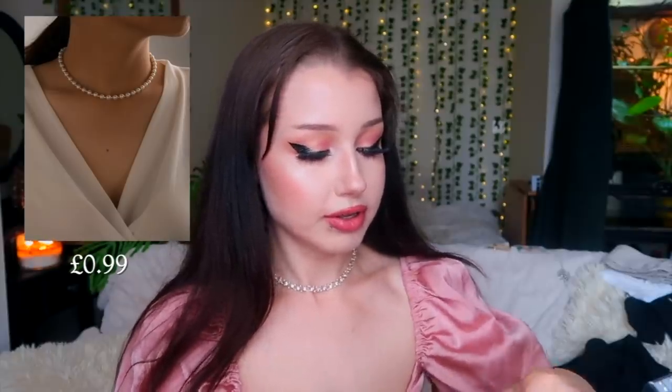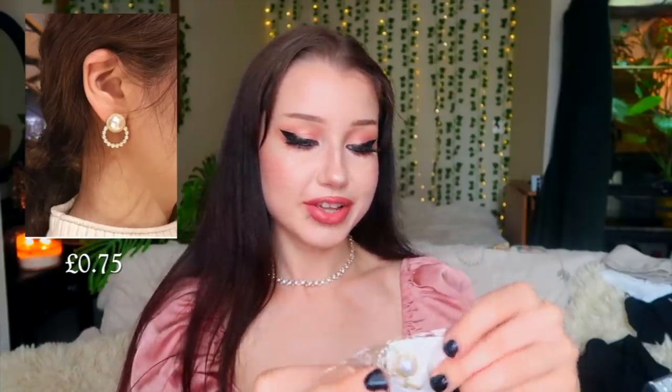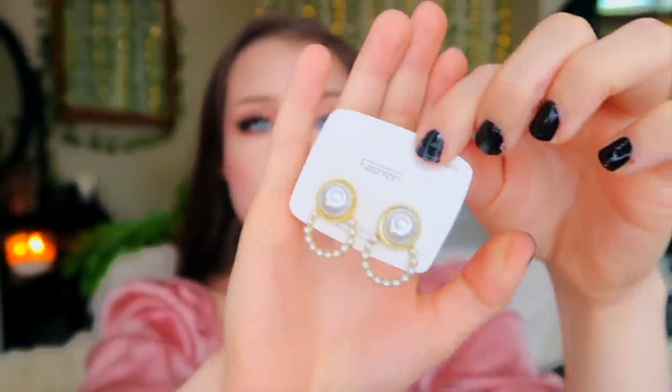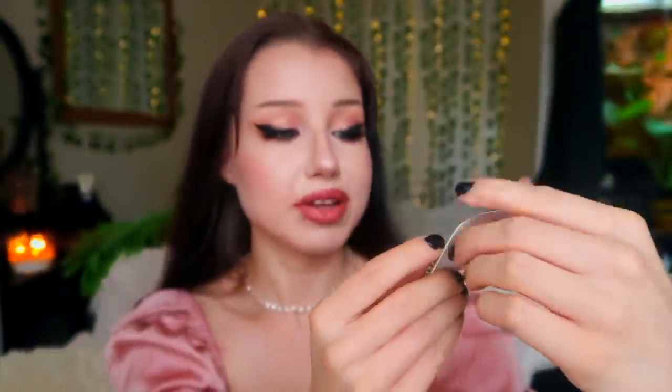I also bought another choker — instead of bling, it's just pearls. It's a pearl necklace with little gold balls alternating, which I thought would be really cute. I also purchased these super cute little pearl stud earrings with a little accent on the bottom. I think these will go really well with all the clothes I bought.